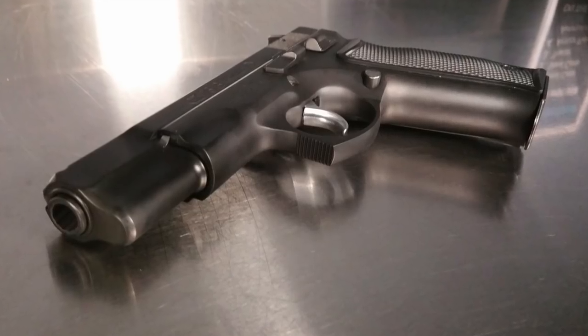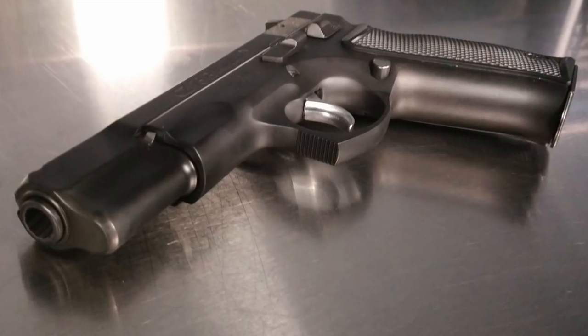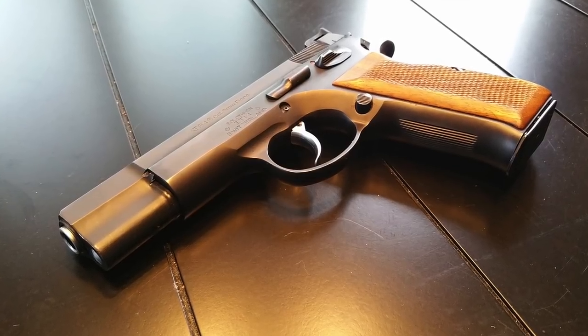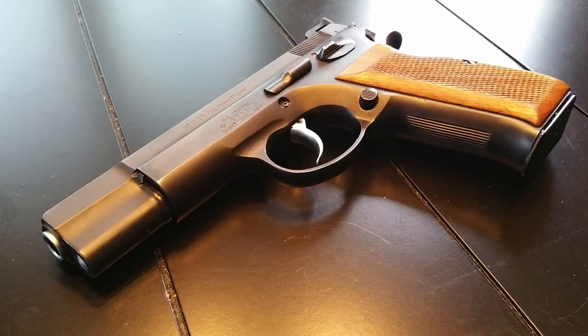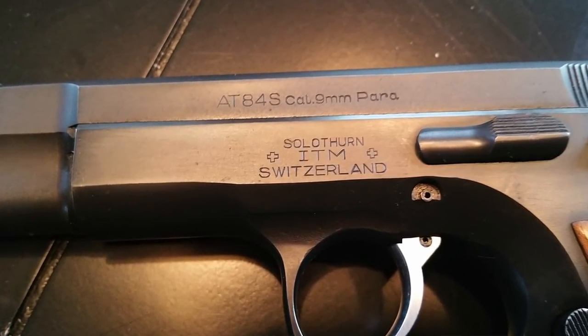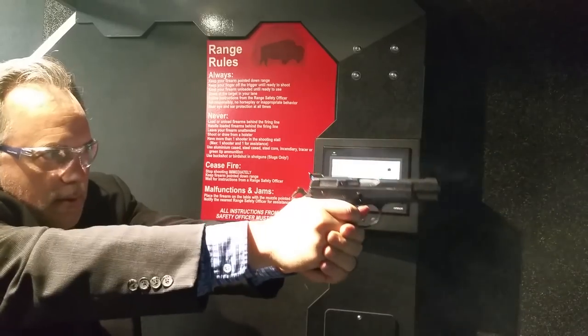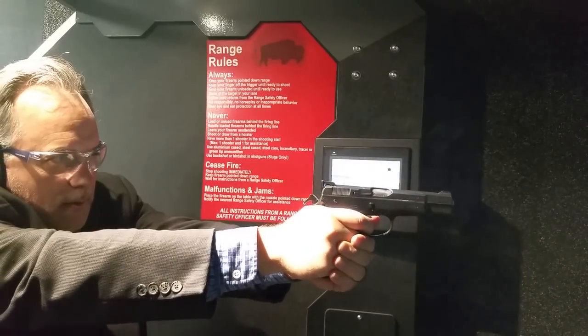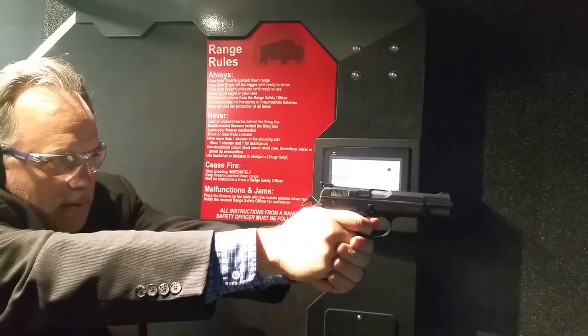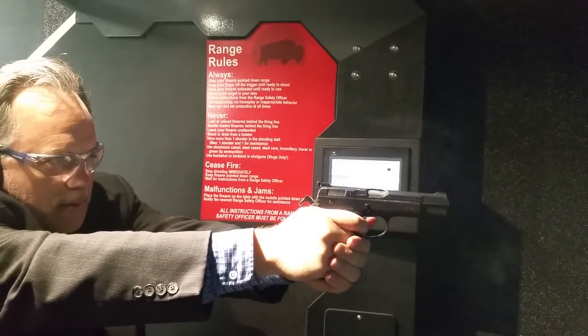Number three — I would have put the CZ75 on this list, however I happen to know that the Swiss version of the CZ75, the AT84S, is a CZ75 clone but is significantly more accurate than the CZ75. The AT84S was built by a company called ITM in Solothurn, Switzerland. Later they made the AT88S, and eventually Sphinx bought them out and made the AT2000, which is one of the most accurate guns out there. The AT84S is on this list because it was the original, and I still believe it will outperform the AT2000.